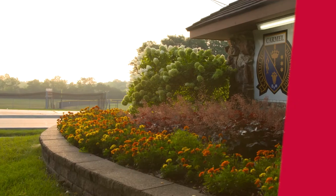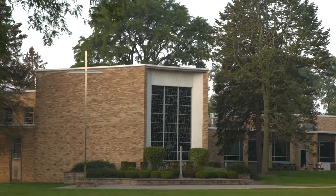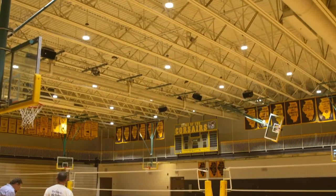The ComEd Energy Efficiency Program is brightening things up in schools across Chicagoland. Carmel Catholic High School in Mundelein recently took advantage of incentives for an upgrade to LED lighting in their gym.